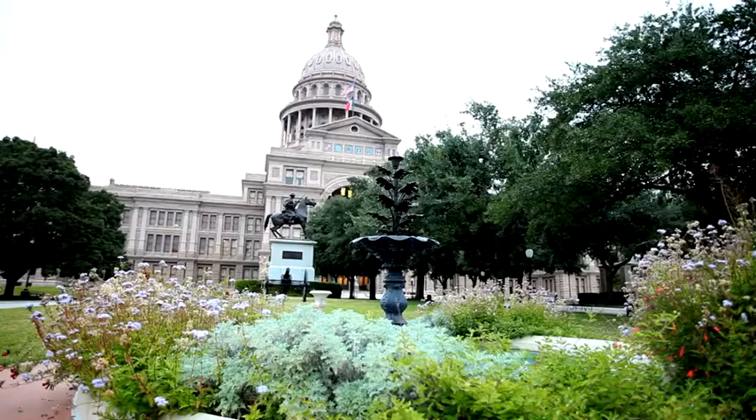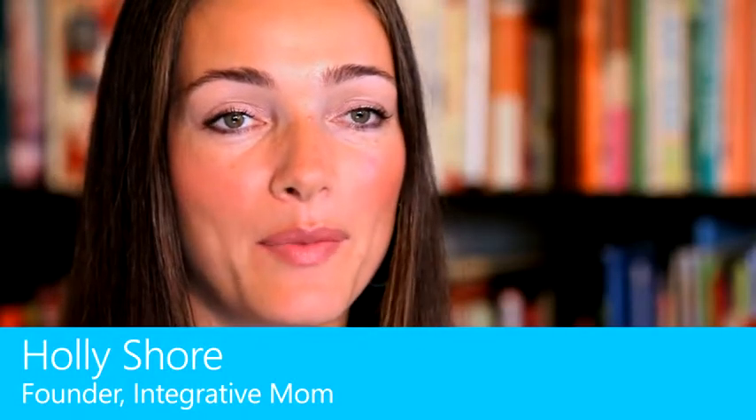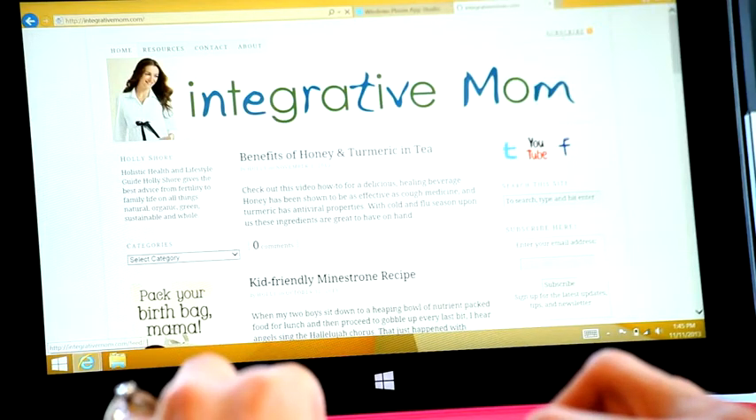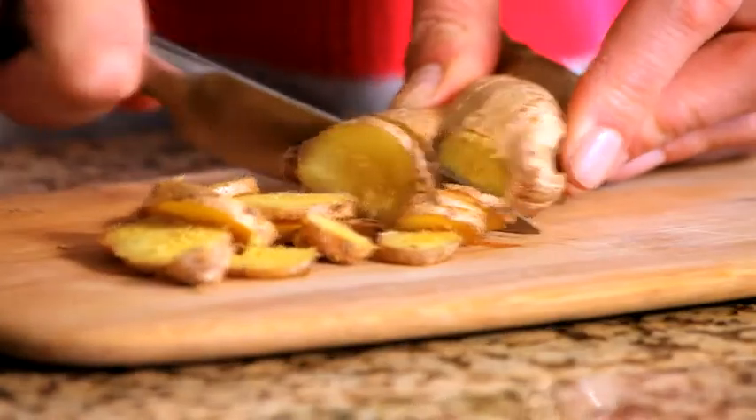My name is Holly Shore. I live in Austin, Texas. I'm a mom, a blogger, and now a Windows Phone developer. I started Integrative Mom as a resource for new moms who really want to take responsibility of their health and the health of their families.